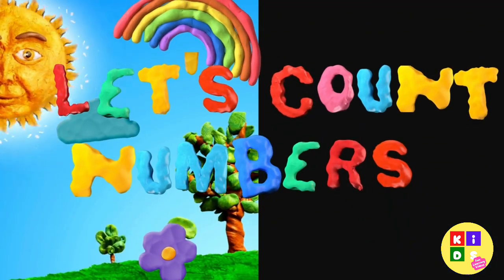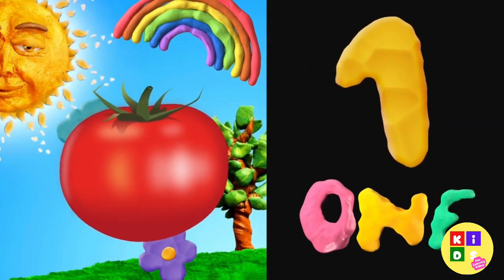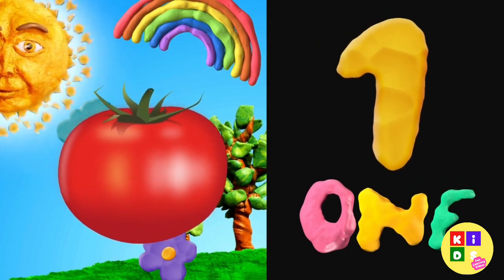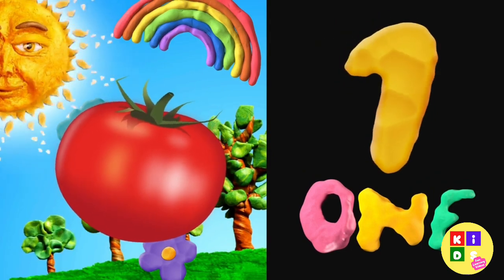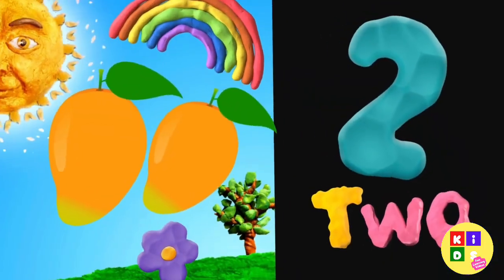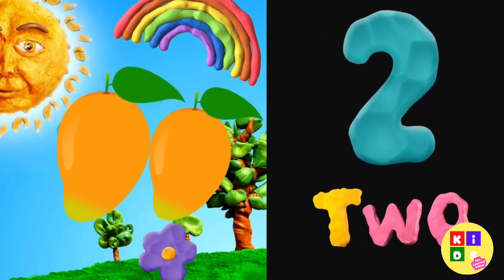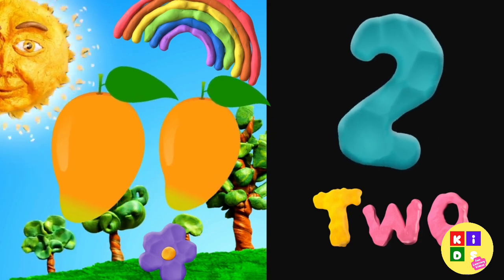Let's count numbers. 1 — 1 red tomato. 2 — 2 yellow mangoes.